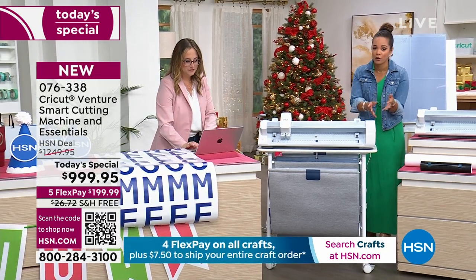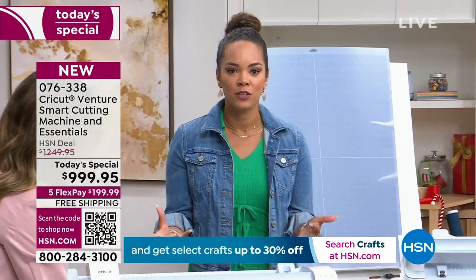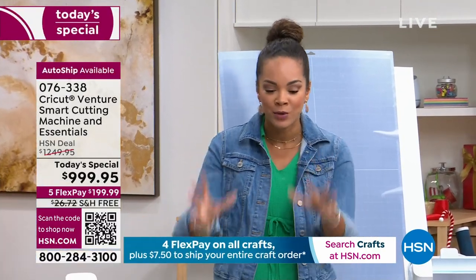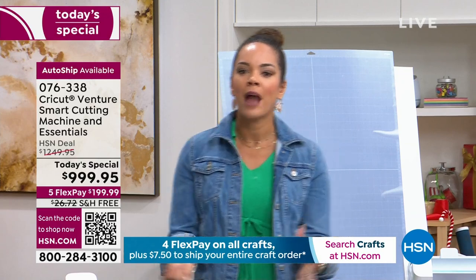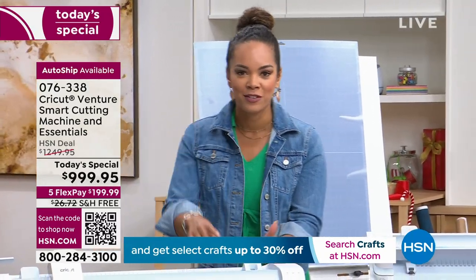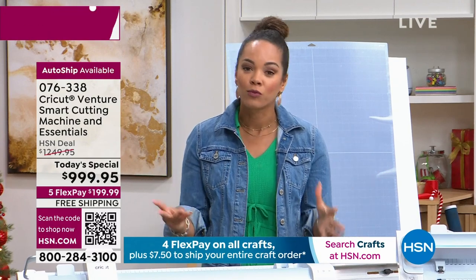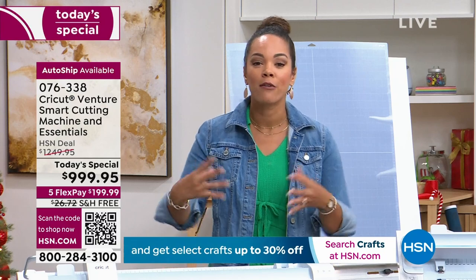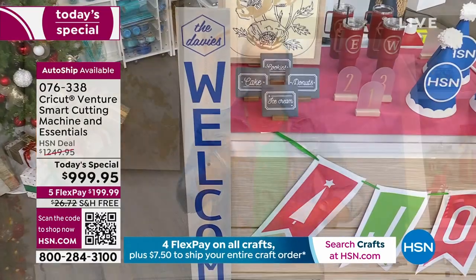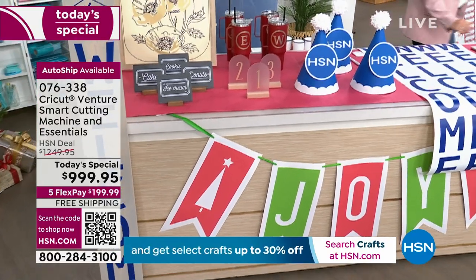A lot of you watching are avid crafters — this is something you love to do and you've been waiting for the Venture. You knew Cricut was going to come out with something bigger. They've done it for you. And even if you're a small business owner who's been doing everything by hand — wouldn't it be nice to have the Cricut? You just put it in Design Space on your computer, hook it up, and it starts going on its own. You don't have to do it by hand anymore. This is a great opportunity for those who already love Cricut and want bigger projects, or for those mass-producing a lot of stuff for their own website or customers.